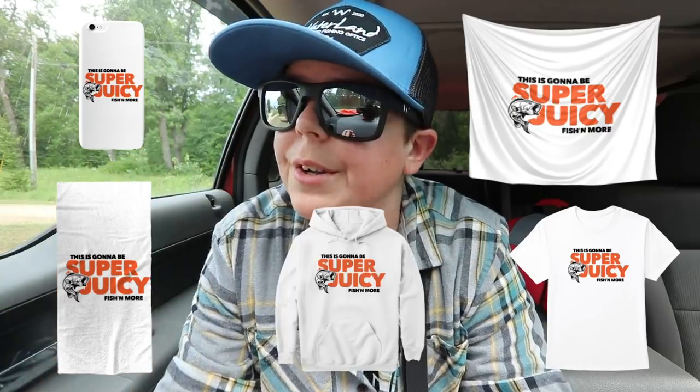If you want to help support Fishing More and help us do awesome things so we can film it and you guys can enjoy it, go buy some Super Juicy merch — it would mean the world to me. We've got cell phone cases, big tapestries, beach towels, t-shirts, hoodies, and even coffee cups. And almost forgot — we're doing a huge giveaway at the end of October for everybody who buys the merch and shares it on their Instagram story and tags us. So go buy the merch, tag us on Instagram — it'd mean a lot. Let's get back to fishing!